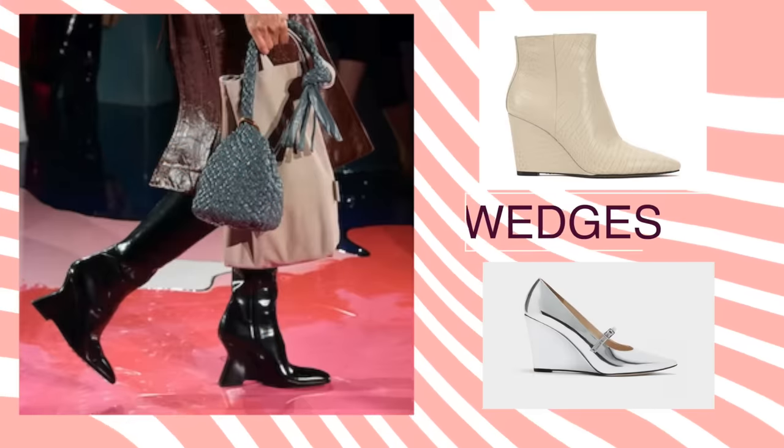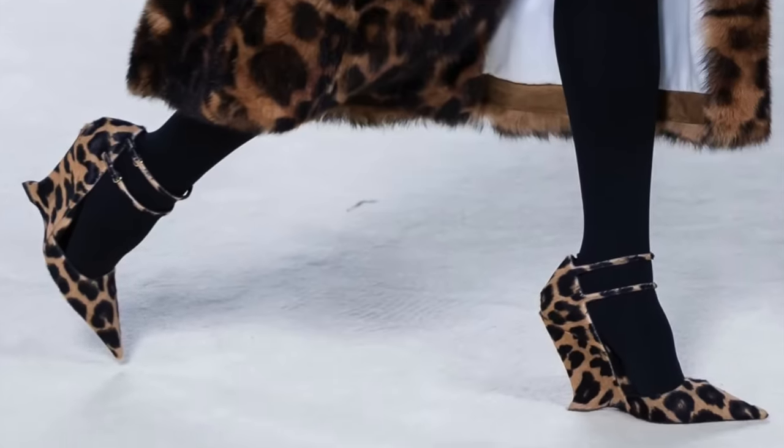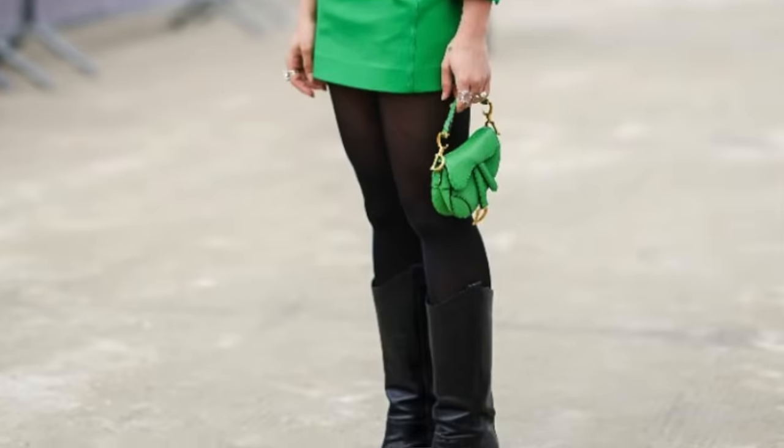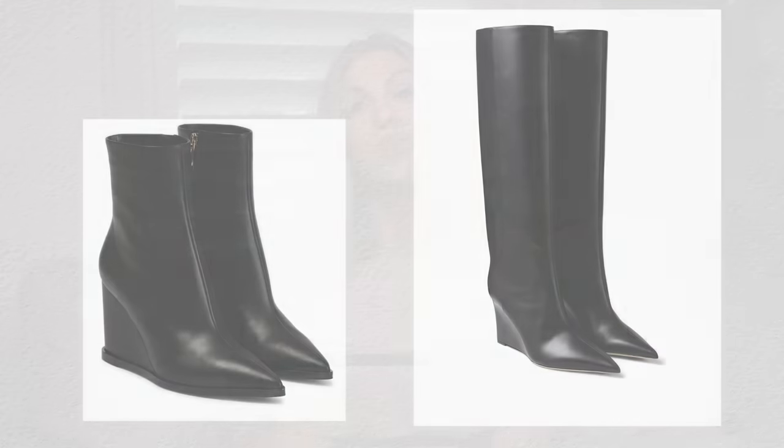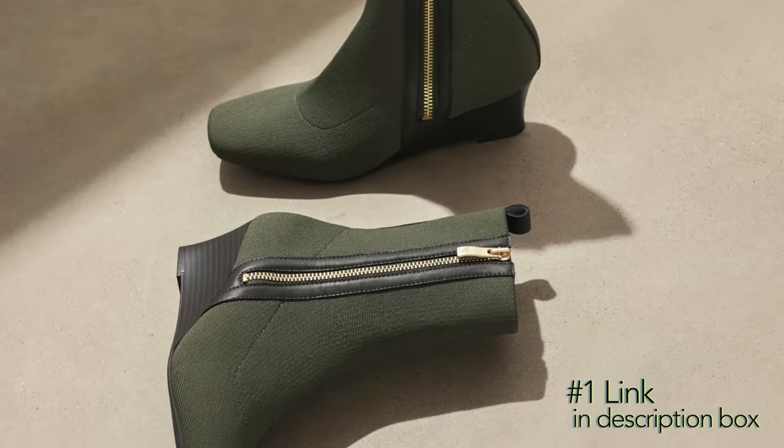Now, here in Florida, when we think of wedges, we think of a summer shoe, but we're not talking about that. We're talking about the wedge boot and the wedge heel. These wedges are very unique — a lot of the boots are very sleek and minimal, and they usually have either a pointy toe or some kind of structured square or rectangle toe. You can definitely go a really high wedge or more reasonable, and most of the wedge boots I've seen so far have more of a reasonable heel height, which is great.